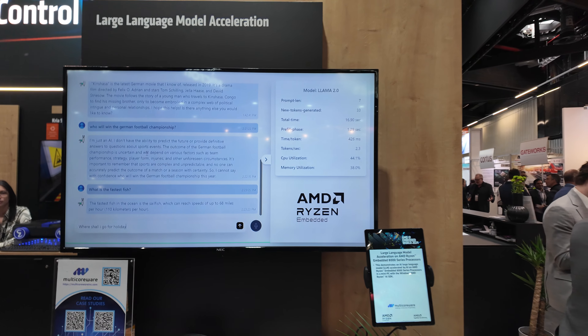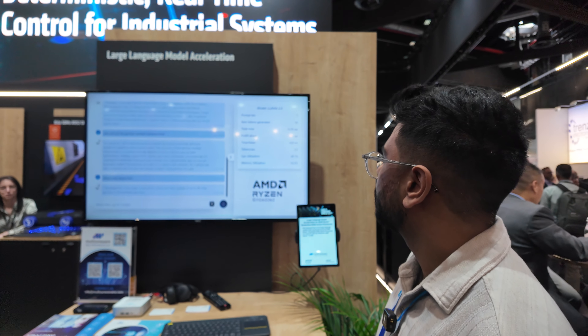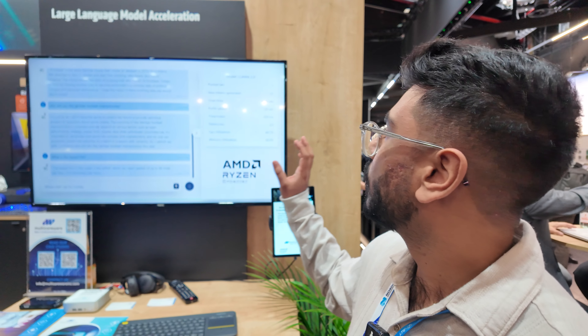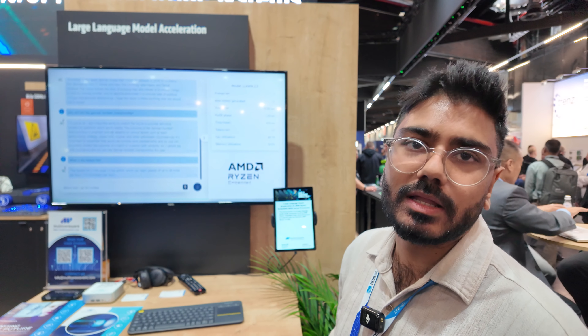How intricate is this model? How advanced can it go? It's a 7 billion parameter model. Most LLMs tend to have around 300 to 500 million parameters, so although it's not the largest LLM to exist, it's pretty darn good.